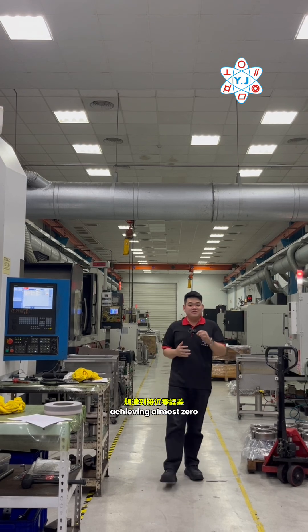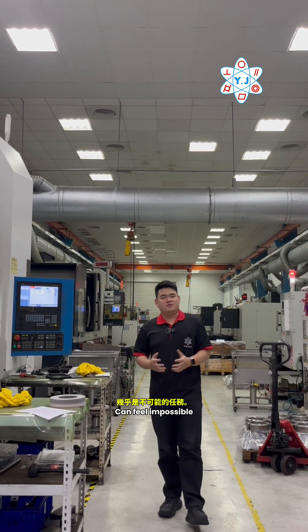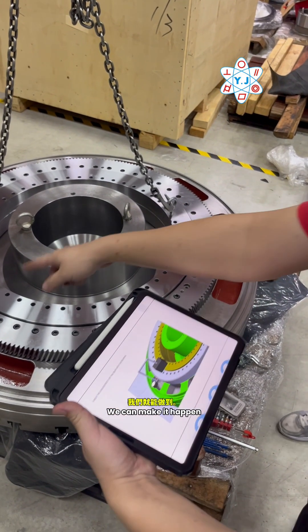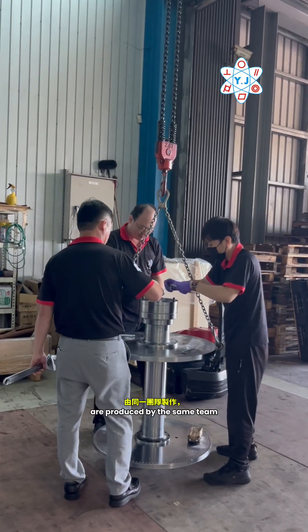In many fitting projects, achieving almost zero error tolerance can feel impossible. But when both assembled parts are built in-house by YJP, we can make it happen. Here's why. Reason one: both of the assembled parts are produced by the same team, on the same machine, and under the same setup and environment.